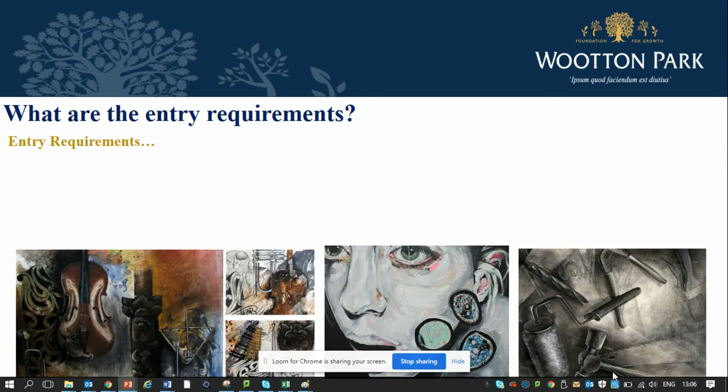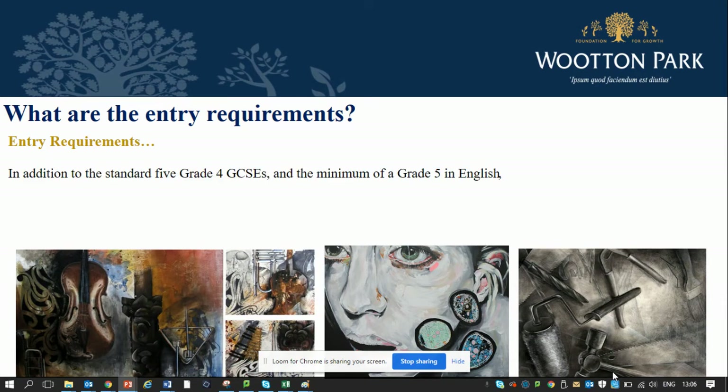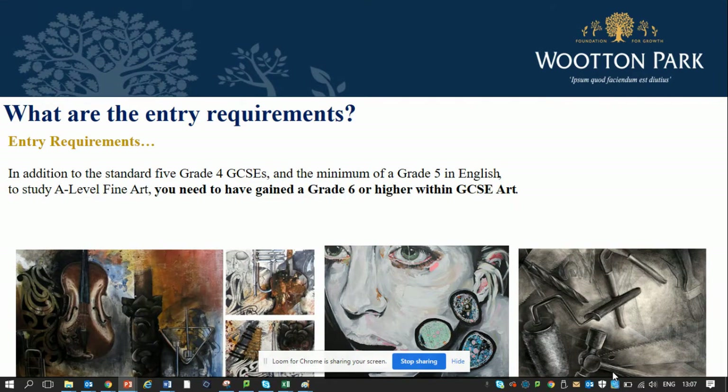In order to become an A-level art student here at Wooten Park School you need to have five grade four GCSEs and a minimum of grade five in English. In addition to that you need to have gained at least a grade six or higher within a GCSE-based art subject.